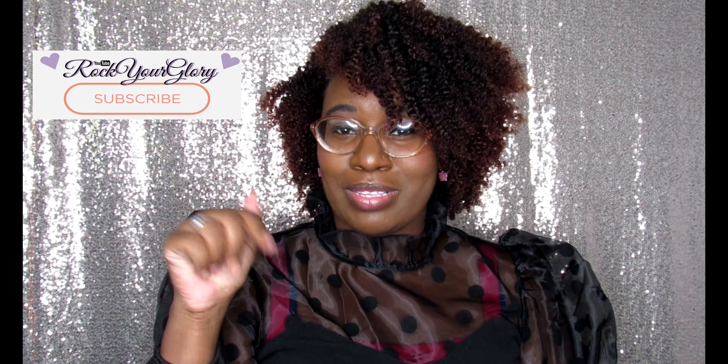Hello, how y'all doing today? It's your girl Bread Bread, aka Rocket Glory. Make sure you like, comment, and subscribe to this channel. Thank you guys for watching and coming through for your girl.